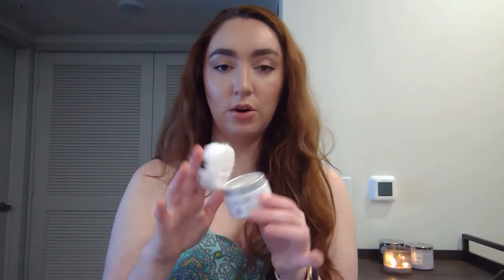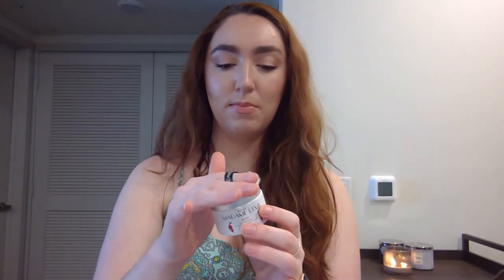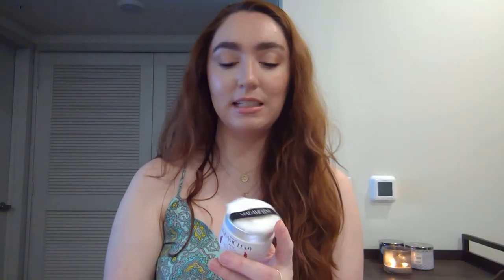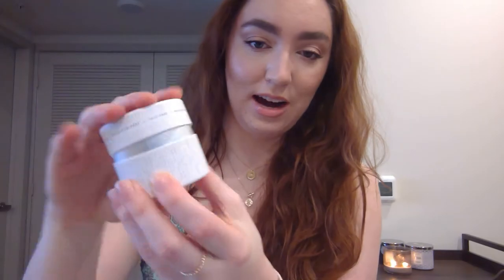I was a bit concerned that this deodorant, because it is a powder, would be messy. You can see it's fluffing out a little bit, but generally if you keep the puff in here, I didn't find it to be that messy — the powder didn't fly everywhere. I found it to be very manageable. One thing I didn't love is it's a bit difficult to put the lid back on because the puff wants to stick out.